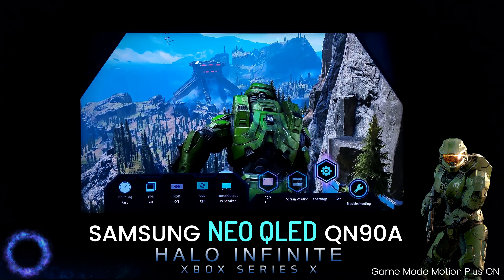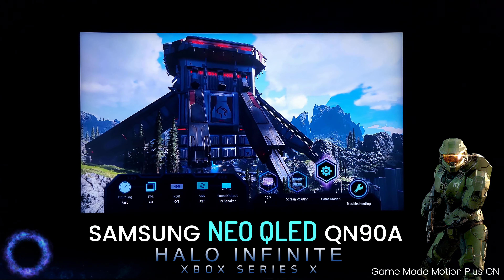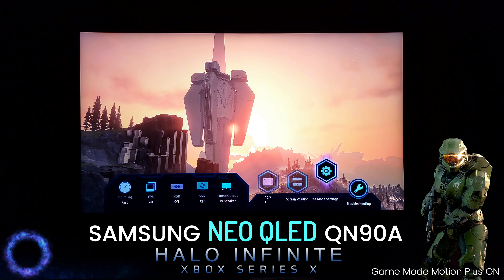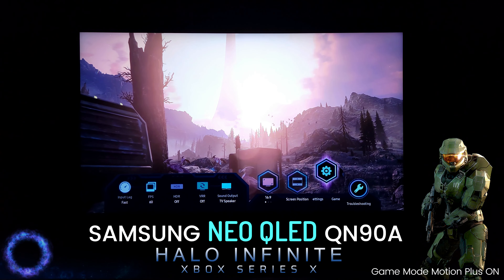With its 20.8 milliseconds in input lag versus its regular Motion Plus off of 9.8 milliseconds. And once you see it, you can't unsee it, and you're going to want that over any OLED, over any other LCD TV.